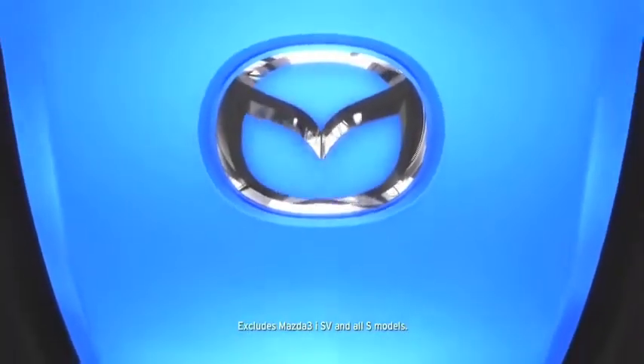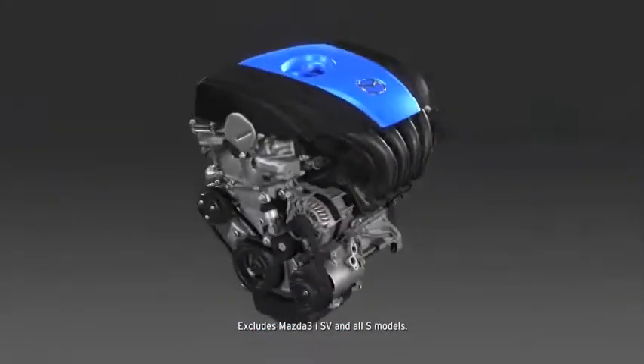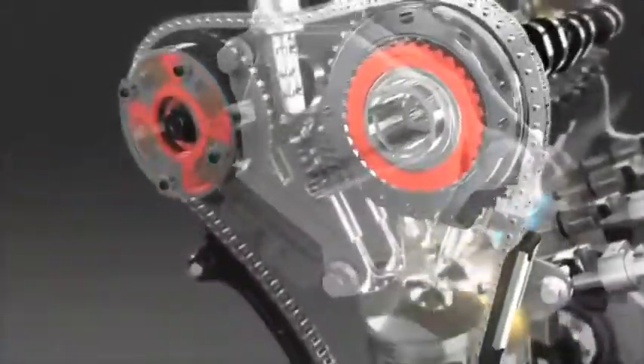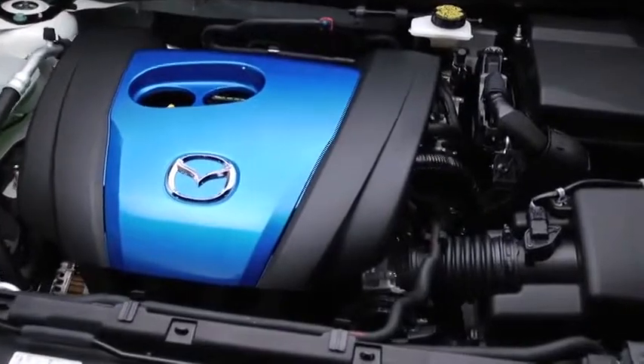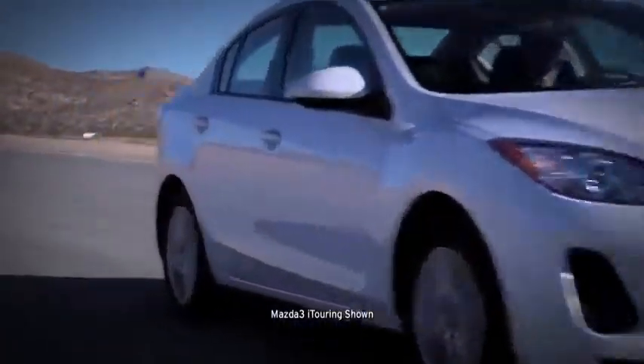For the ultimate balance of performance and fuel efficiency, the Mazda 3 features Mazda's groundbreaking SkyActiv technology. We engineered every component of the direct injection SkyActiv-G 2.0-liter gasoline engine from scratch to work together in perfect harmony. As a result, this impressive engine has the compression ratio of a Formula One race car and generates 155 horsepower.